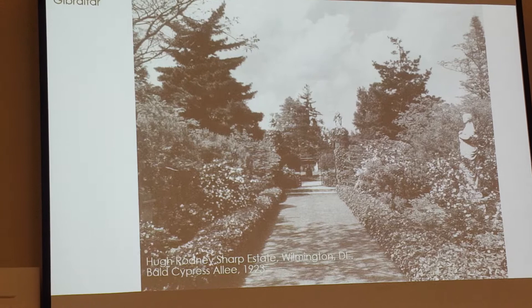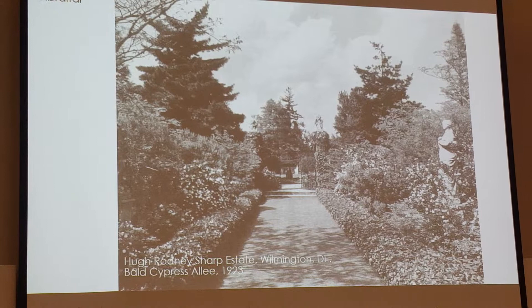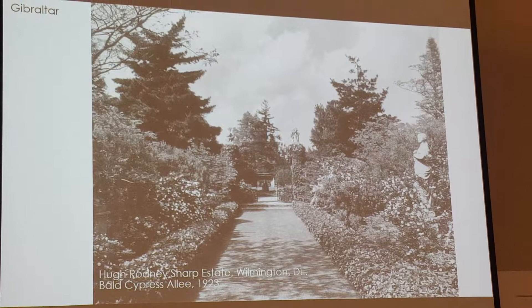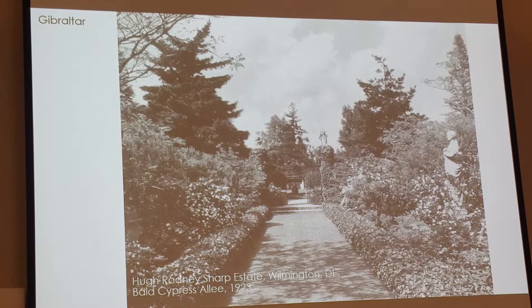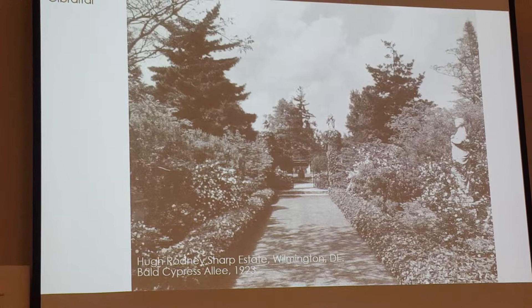Continuing her work with the DuPont family, Coffin designed the Hugh Rodney Sharp Estate, Gibraltar, in the city limits of Wilmington between 1916 and 1923. Mr. Sharp was related by marriage to Isabella DuPont, so that would have been a recommendation by H.F. DuPont. This estate was designed to reflect the house in a series of garden rooms — a six-acre estate with a two-acre garden, very Italian in design, except it adapted native plants of the U.S. For example, instead of the Cypress you'd see in Italy, she used the native Bald Cypress, placed outside of formal ivy-covered walls and flowering shrubs.